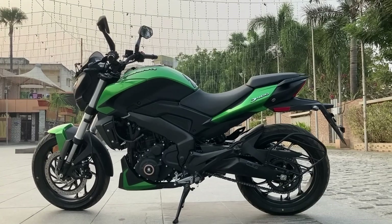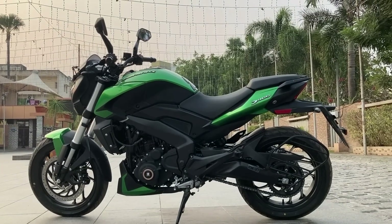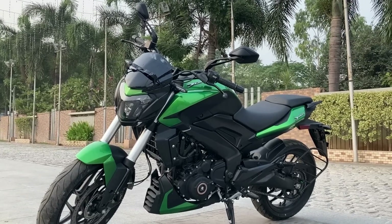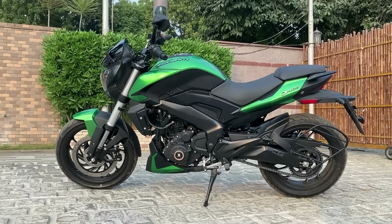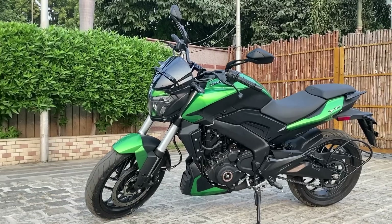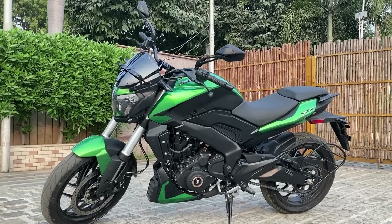They are going to go for the Dominar 400. It has 40 PS power and 35 Nm torque. It is DVC liquid-cooled. It delivers a lot of power and torque, and the engine gives a lot of speed.